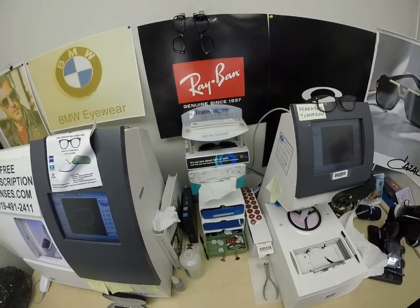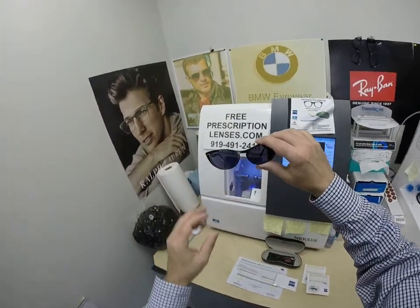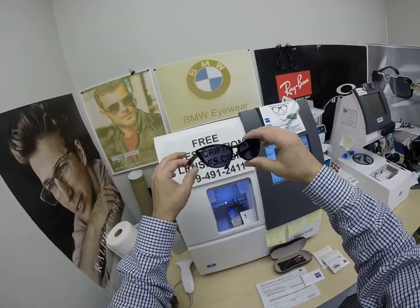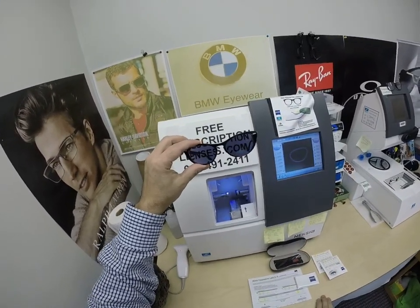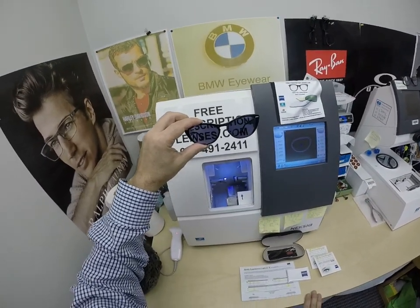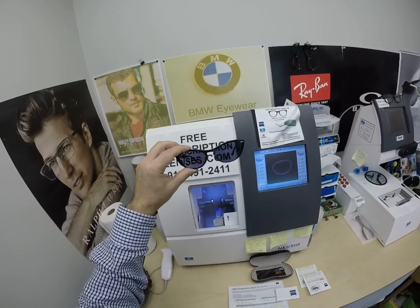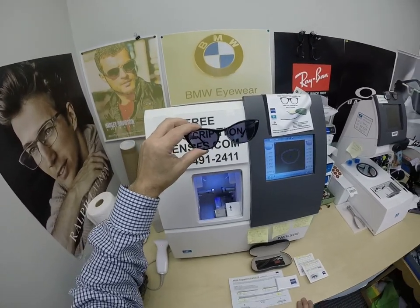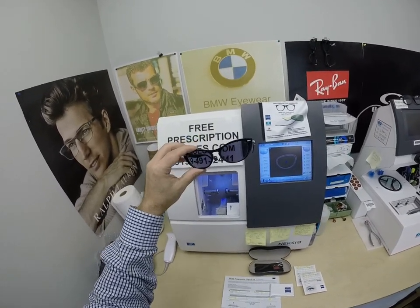If you have a convertible or motorcycle, yes, they will work. They're also temperature sensitive, meaning they will get darker when it's 85 degrees and below than they will when it's 95 and above. When it's 100 degrees outside, nobody or nothing works 100%. We all work much better when it cools off. Having said that, there is the Zeiss Photofusion Extra Gray that will get darker in hotter weather and get 30 to 50 percent dark behind a windshield.